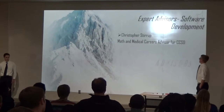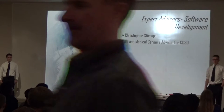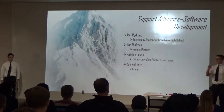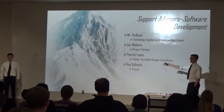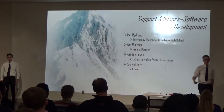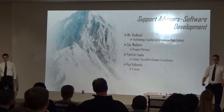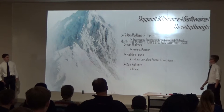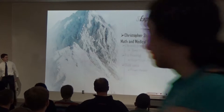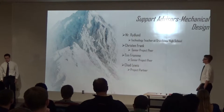A little bit about our advisors. We share the same expert advisor: Christopher Stewart, a Mathematical Careers Advisor for CCSD. He's given up a lot of opportunities because of that. My support advisors are Mr. Ridlin, Zach Walters, Patrick Lewis — who was one of my expert advisors last year and is also my father — and Coyca Busta, who was in the Senior Projects class last year and is one of my best friends. Similarly, my expert advisor is also Mr. Stewart, and my other advisors are Mr. Ridlin, Christian Frank, Tim Frome, and Chad Lewis.